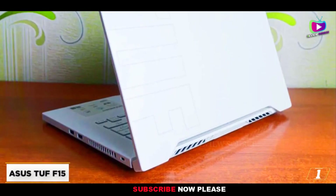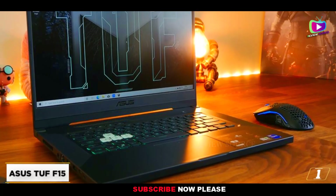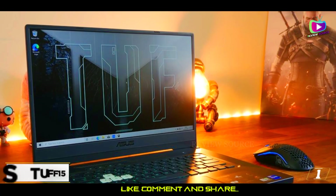The bottom line is that if you're strapped for cash and you don't quite have the budget to get the Acer Nitro or the Lenovo Legion, this Asus laptop is a solid alternative.